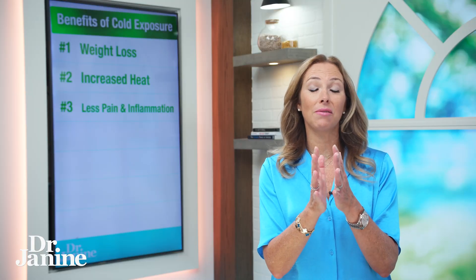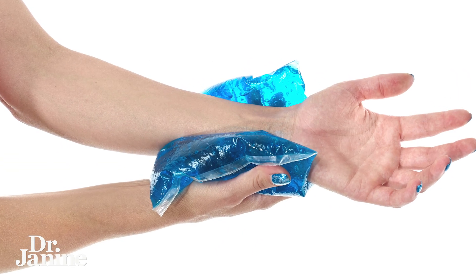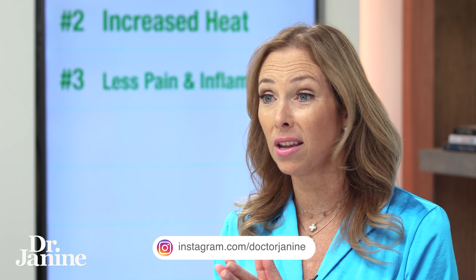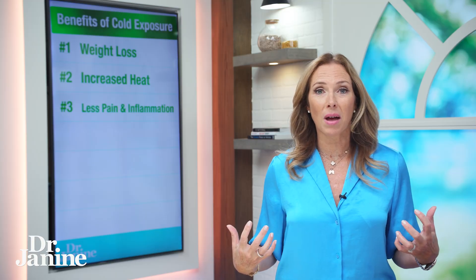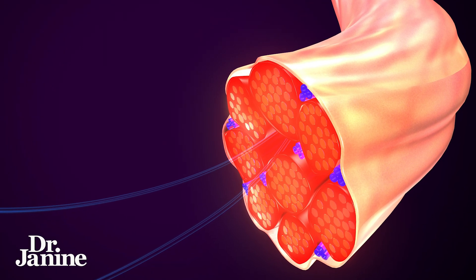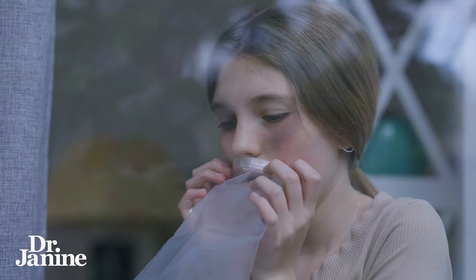Number three is less pain and inflammation. We know that if you bruise or injure yourself, you put ice on it to help with pain and inflammation. More broadly, when your mitochondria become more efficient at creating exclusion zone water in your body, you have a better internal battery, more fluid flow through your fascia system, which supports an anti-inflammatory state.